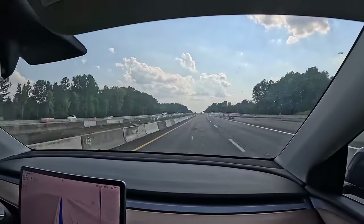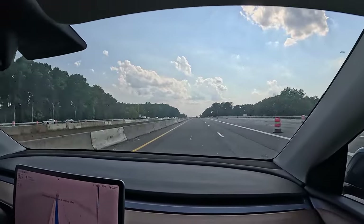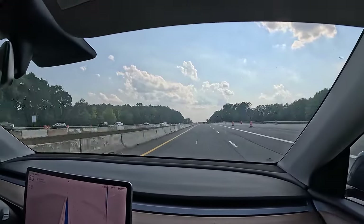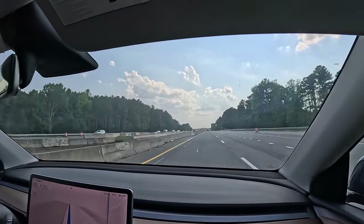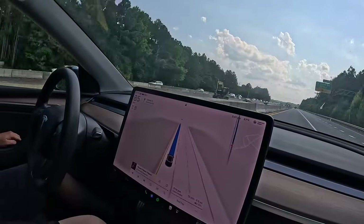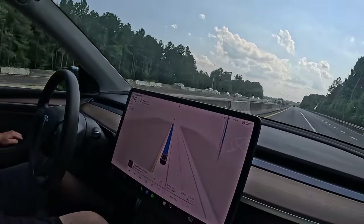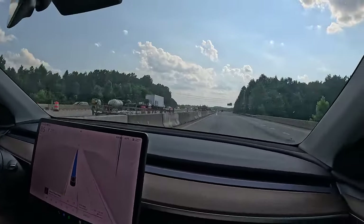Autopilot and Full Self-Driving Capability are intended for use with a fully attentive driver who has their hands on the wheel and is prepared to take over at any moment. While these features are designed to become more capable over time, the currently enabled features do not make the vehicle autonomous.